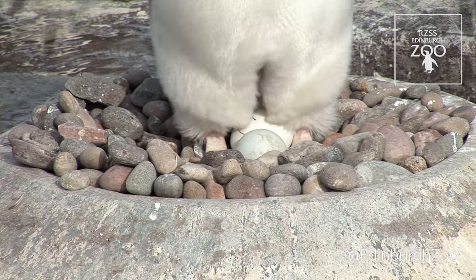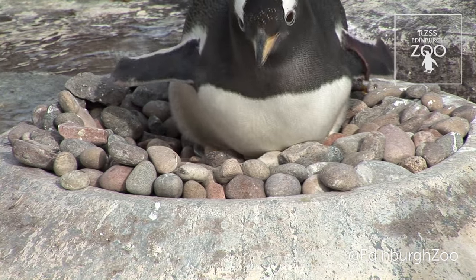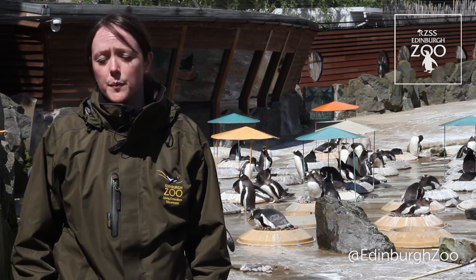Each pair will take turns incubating that egg for about 35 days with Gentoo penguins, and after 35 days we will hopefully, potentially, see the start of that chick hatching.